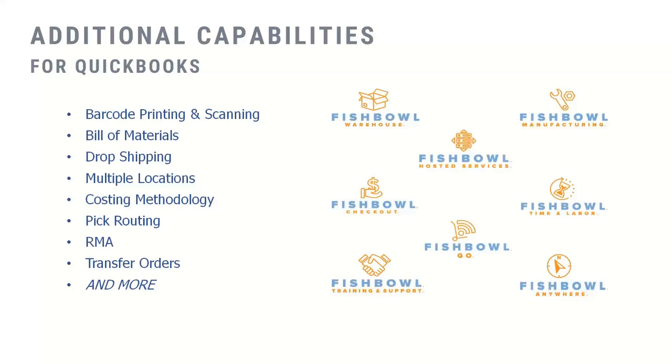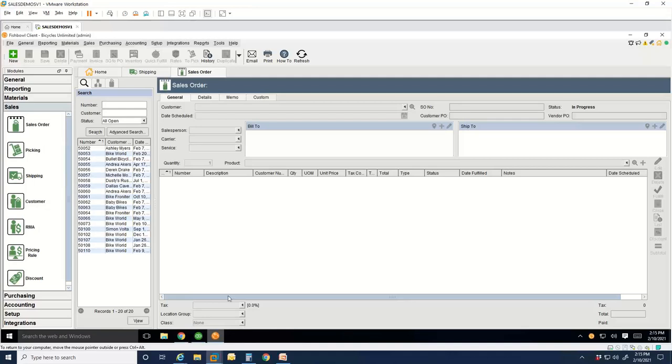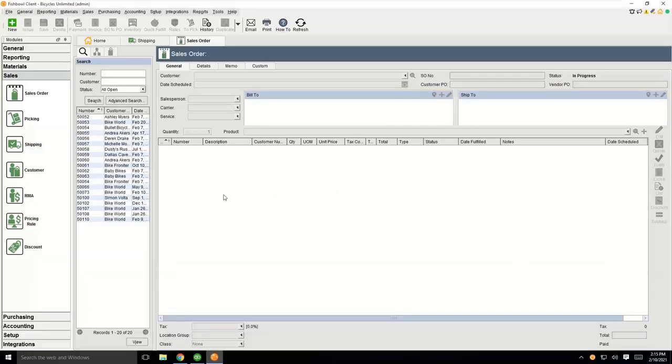On the right-hand side you can see all the different products we offer in our product suite — Fishbowl Warehouse and Manufacturing are our flagship products, and then we have some other extensions to the Fishbowl platform. So we'll go ahead and hop into our demo and walk you through what it would look like in Fishbowl to take a sales order to the picking and packing step, and then I'll hand it over to Simon to finish the shipping part of the process.